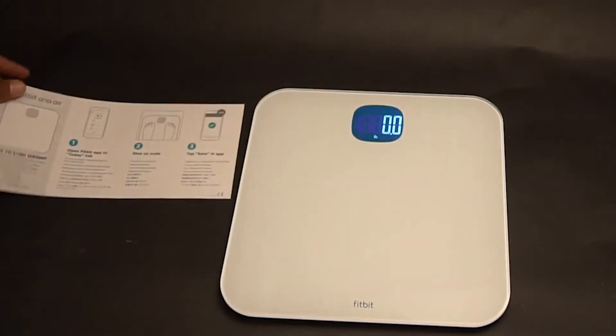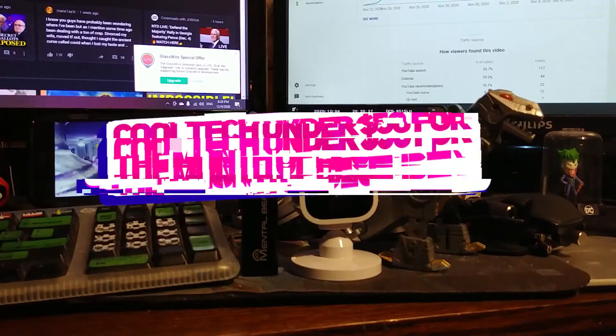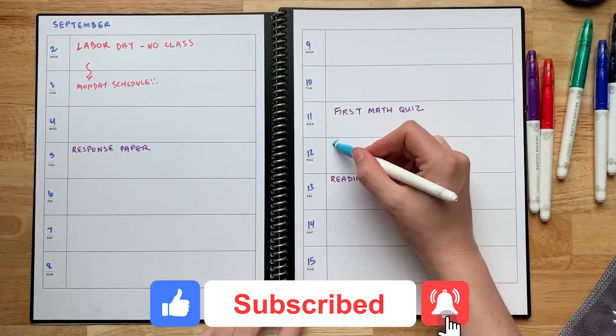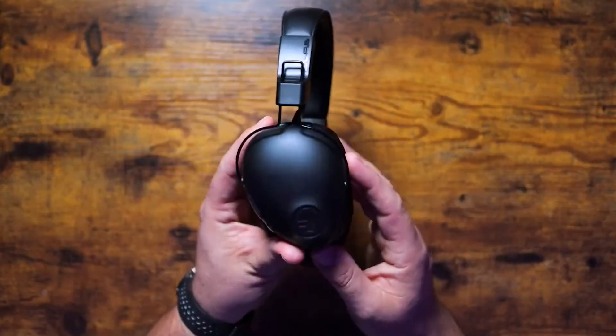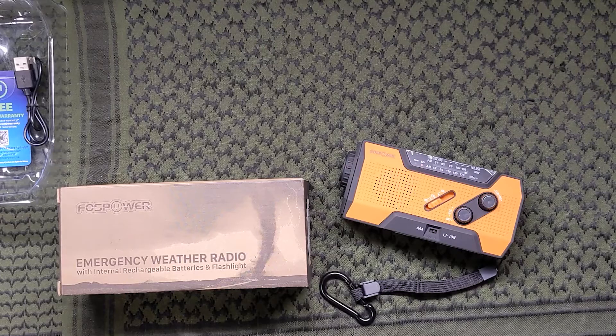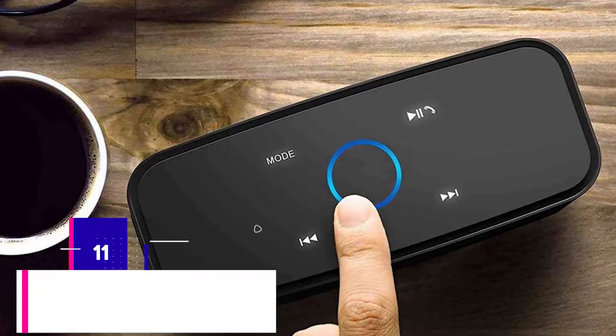Welcome to another video of Top Tier Tech, where today we're going to be sharing with you the coolest tech under $50 for the month of December. But before we can do all that, please make sure that you drop a like on this video, subscribe to the channel, and of course ding that notification bell. So what we've got for you today is 11 cool tech under $50 which you can buy for yourself or gift for a loved one during the holiday season. Let's get right into it.